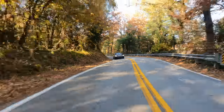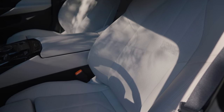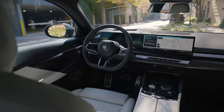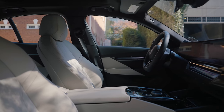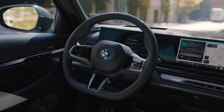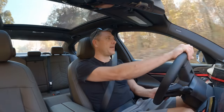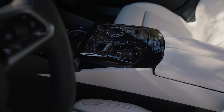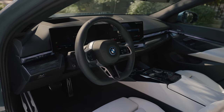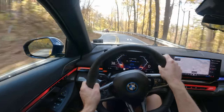Absolutely gorgeous here — what a view. The seats hold you in nicely. It feels very comfortable. It's got that traditional BMW sporty seat feel, so you get that lumbar and side support. Position's great. I love these steering wheels with the flat bottom on it — just keeps it out of my knees. I am over 6'2", so I need all the room I can get. The interior is fantastic in here.